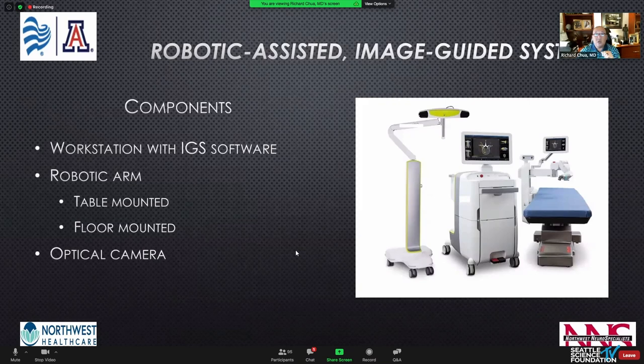This is a snapshot of what a robotic system looks like. In the middle is a workstation containing the image-guided software system. On the right is a robotic arm — in this case, attached and mounted to the operating room bed, though there is also a floor-mounted version. And because image guidance uses live navigation, there is always an optical camera. So there are really three basic components to a robotic-assisted image-guided system.